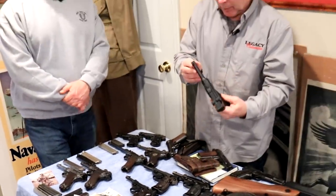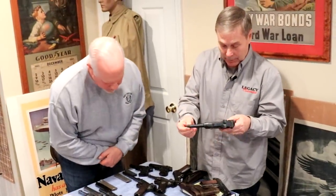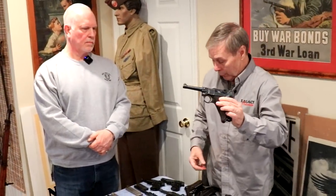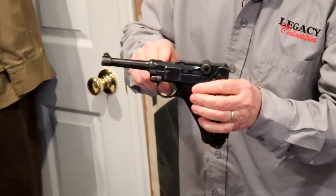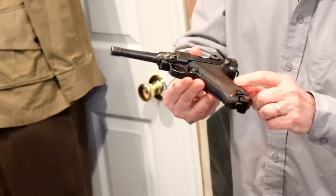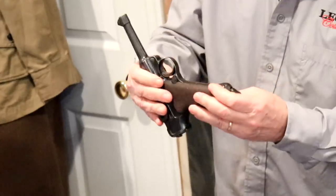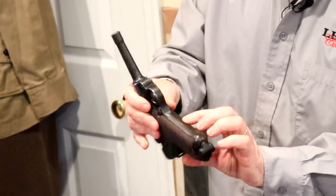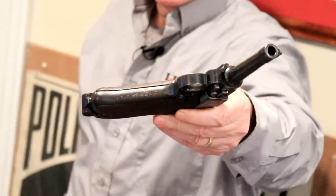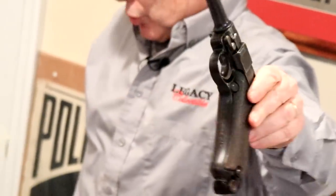This is a DWM commercial nine millimeter. It does have some imperial proofs. This one is dated 1914. It's been through the war a little bit, a little worn, but it is marked on the front for a machine gun unit.